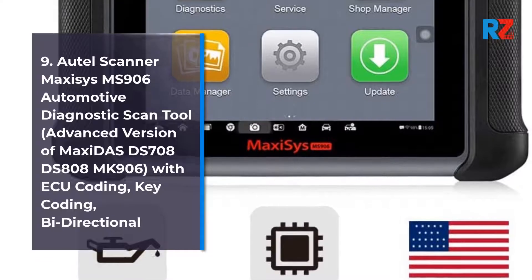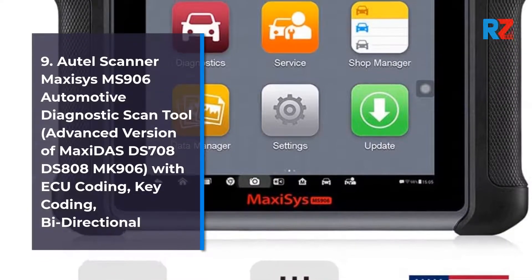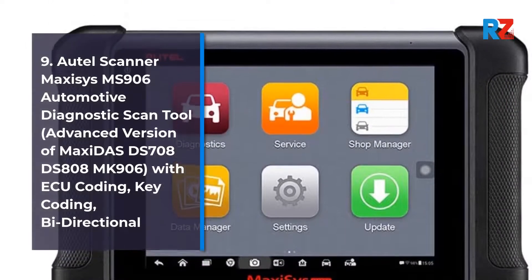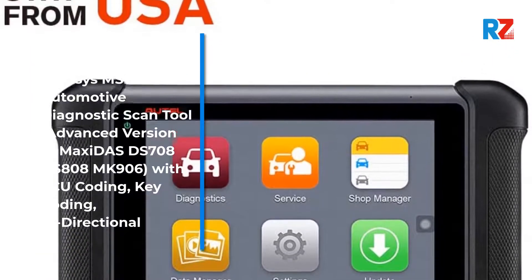9. Autel Scanner Maxxis MS906 Automotive Diagnostic Scan Tool. Advanced Version of Maxi DAS DS708, DS808, MK906. With ECU Coding, Key Coding, Bidirectional.